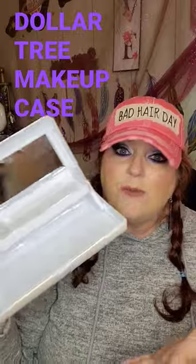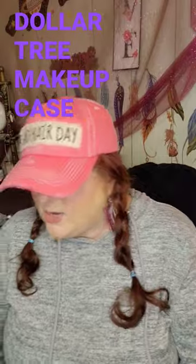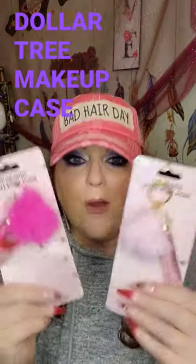This would be so great in an Easter basket, or just to put your makeup in because it's adorable. They also have these bad boys right here, just to clip on your purse.